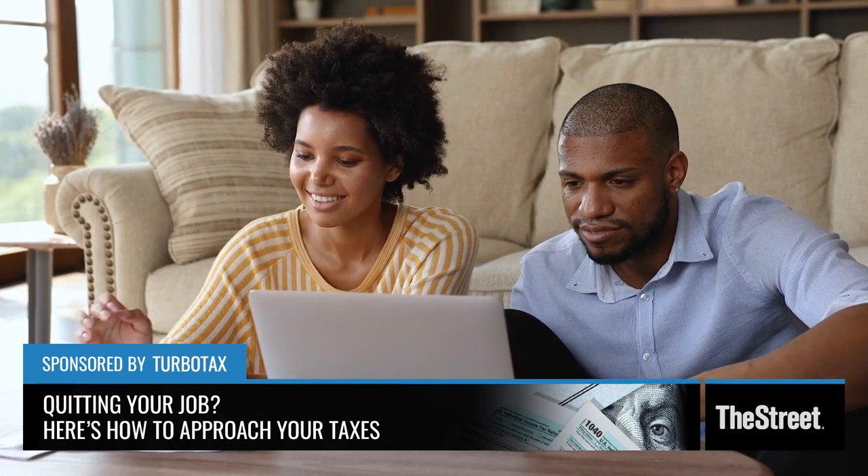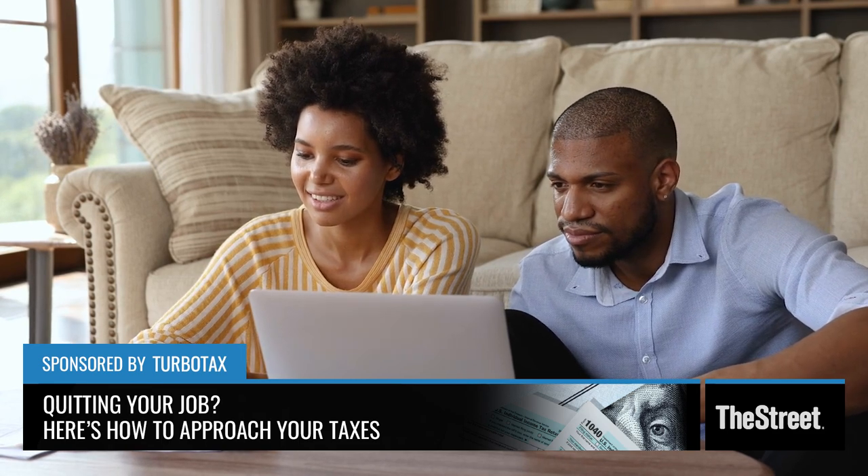There are a lot of things you're not thinking of that you should take, because you deserve to get your tax bill down as much as possible. Lisa Green-Lewis, CPA and TurboTax expert, thank you for all that.